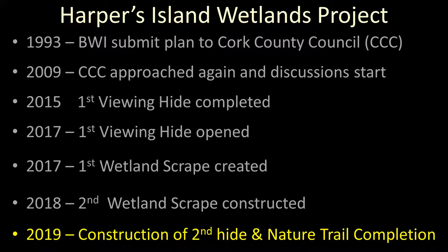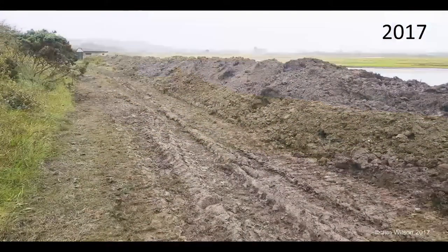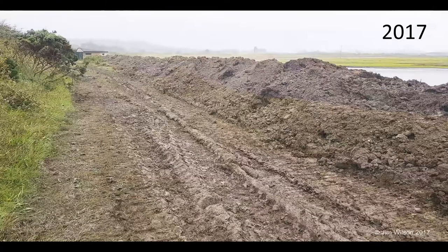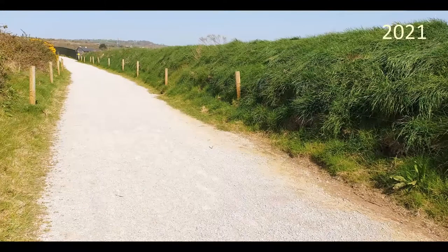Since then, we have completed a second hide and a nature trail. Here's the site in 2013 — there's no hide, no screening for the wetland area. So if we were going to put in a nature trail, we had to screen off the wetland area from the trail, otherwise we'd scare away all the wetland birds. Coming forward to 2017, when we put in the scrapes, we used the material dug out to build up what's called a bund or a screen. This allowed us to open up the island for a nature trail without disturbing the wetland birds. Come forward to 2021 and here it is all complete — fencing, grass growing on the bunds, a perfect screen allowing people to come and enjoy more of the island.